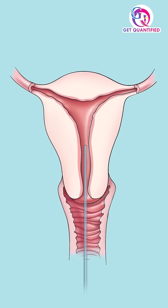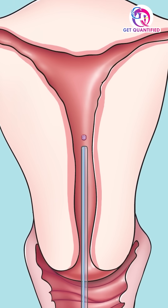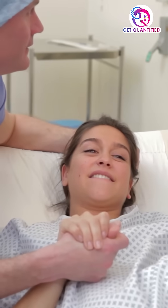Within a few days, your egg will be fertilized. This is called an embryo. The doctors will then take this healthy embryo and place it inside the uterus of a woman. And if this implantation is successful, the pregnancy begins.